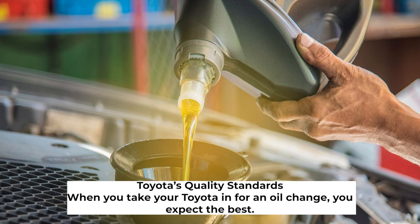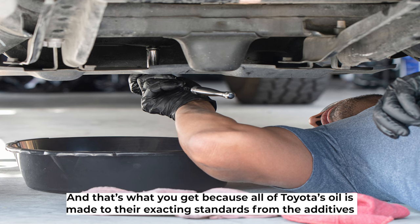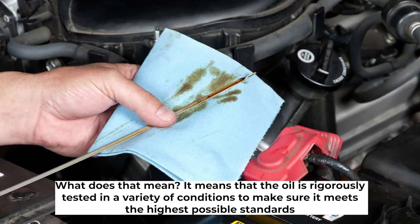When you take your Toyota in for an oil change, you expect the best — and that's what you get, because all of Toyota's oil is made to their exacting standards, from the additives used to its viscosity and the protection it offers your engine. The oil is rigorously tested in a variety of conditions to make sure it meets the highest possible standards.